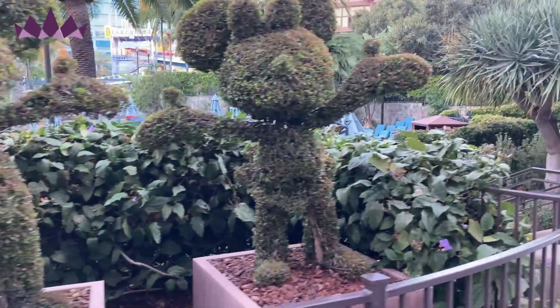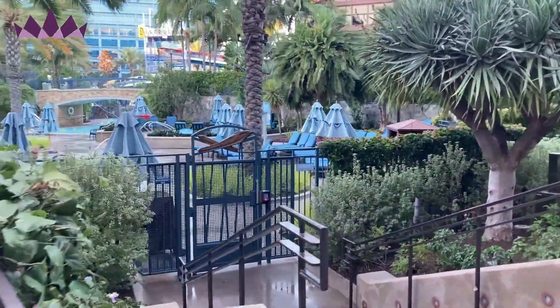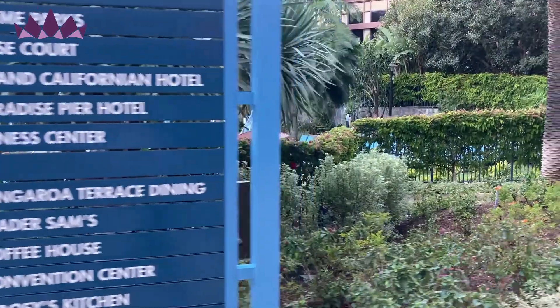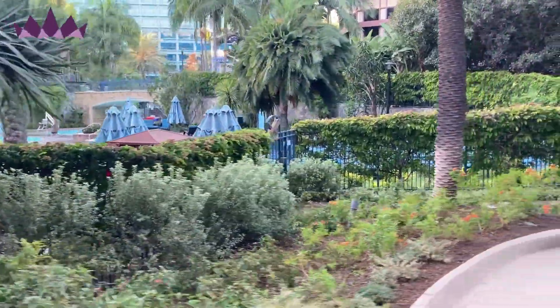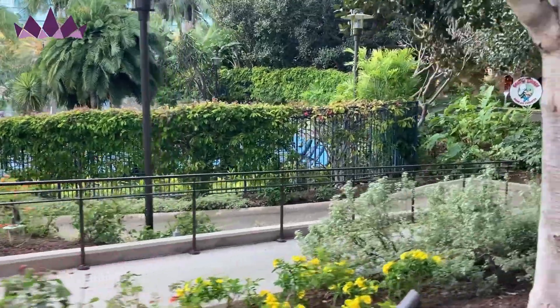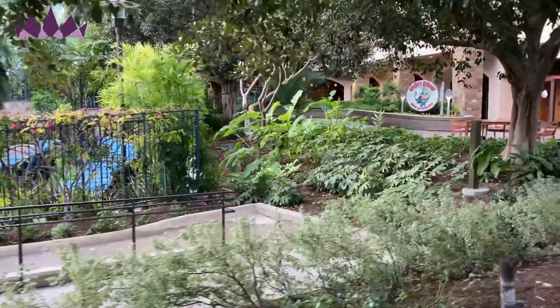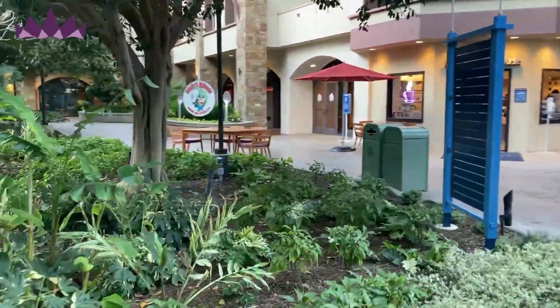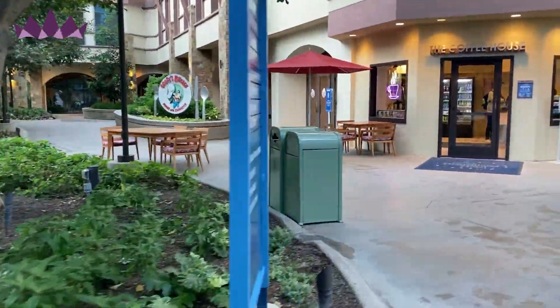When you walk out of the Fantasy Tower, you're going to see the pool right in front of you, and then the building behind that is the Frontier Tower, where we stayed. You can go to the left or to the right to get around the pool. We're going to go to the right here and walk past the coffee shop and Goofy's Kitchen, then go over the awesome footbridge that goes over both of the pools to get to the back tower, which is the Frontier Tower.